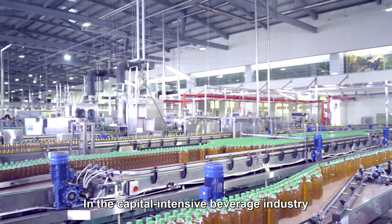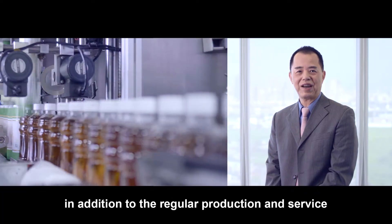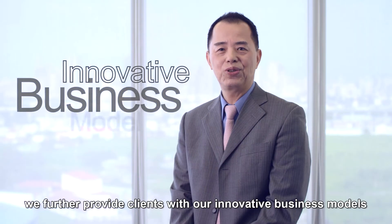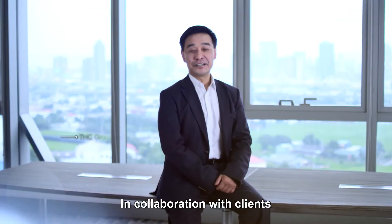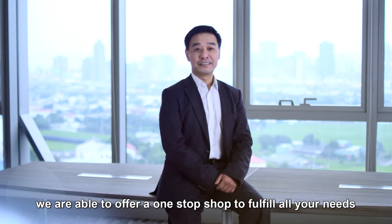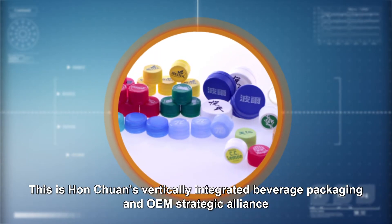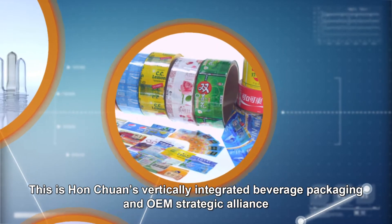In the capital-intensive beverage industry, in addition to regular production and services, we further provide clients with our innovative business models. In collaboration with clients, we are able to offer a one-stop shop to fulfill all your needs in a total quality assurance environment. This is Hongquan's vertically integrated beverage packaging and OEM strategic alliance.